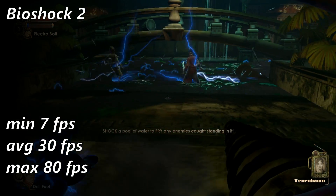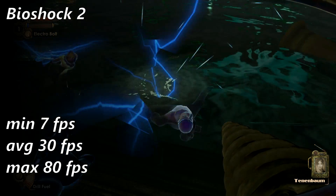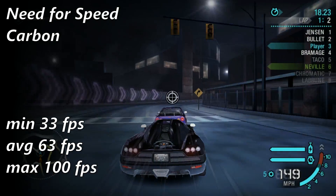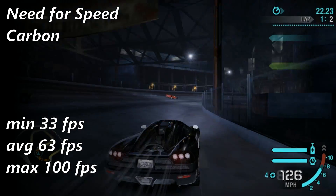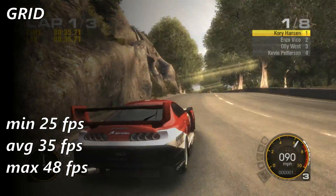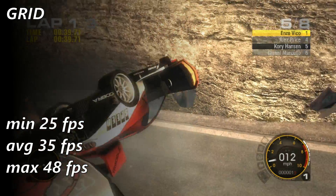I was somewhat let down by the Bioshock 2 results — sometimes the game held 30 FPS, and other times the frame rate nose-dived into the single digits for no discernible reason. Need for Speed Carbon did very well, averaging over 60 FPS with infrequent drops into the mid-30s. Grid was less smooth but more consistent, managing to stay above 24 FPS even when wrecking and creating lots of smoke and particles.